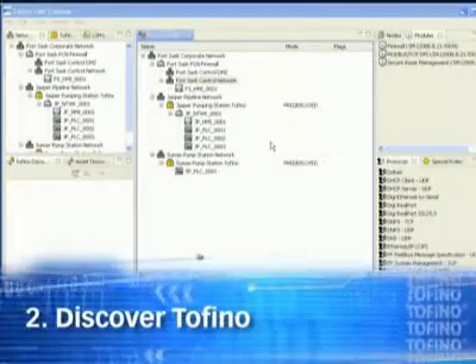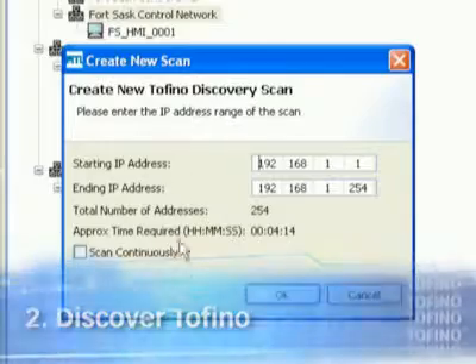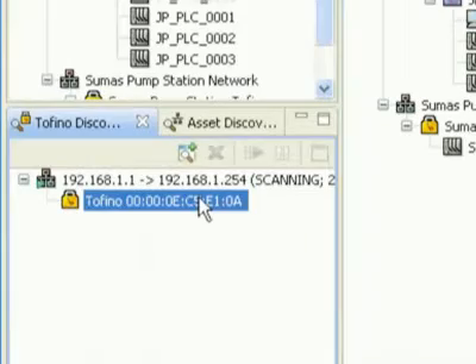If you choose a pre-configured Tofino, that's it — you're ready to go. If you need more customization, let me show you the rest of the simple steps. Find your Tofinos using the Tofino Discovery tool. There's no addressing to worry about; two mouse clicks and your Tofinos report in.